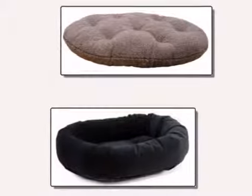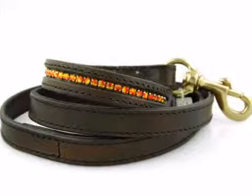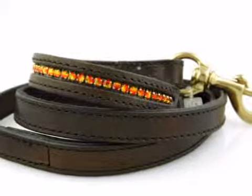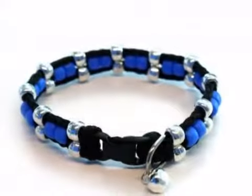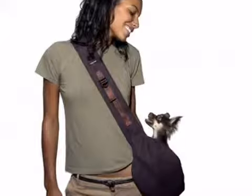Products range from the softest, puffiest beds to leather passport holders and jewel-encrusted bowls. We stock everything your furry friend could want or need, from the tiniest teacup chihuahua to the biggest, boldest bull mastiff. There's something for everyone.